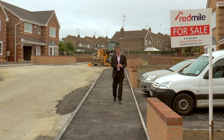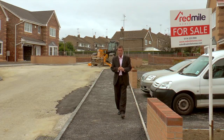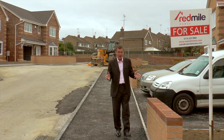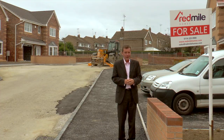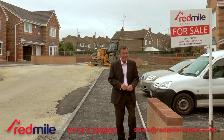That was absolutely lovely. The attention to detail and the build quality is just superb. So if you'd like to know more about Red Mile Homes, or indeed would like to see how nice it would be to live in a Red Mile home, get in touch with them — all the details are below.